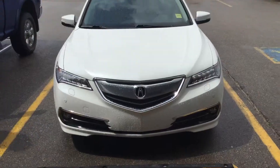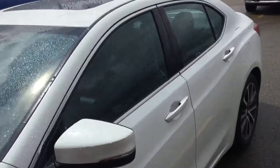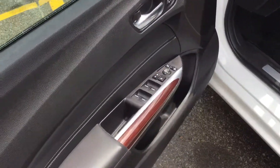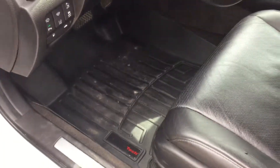Okay, now we'll go on the inside and show you the interior, the options, kilometers, all that kind of stuff. Keyless entry, memory seats, and you've got the WeatherTech mats.